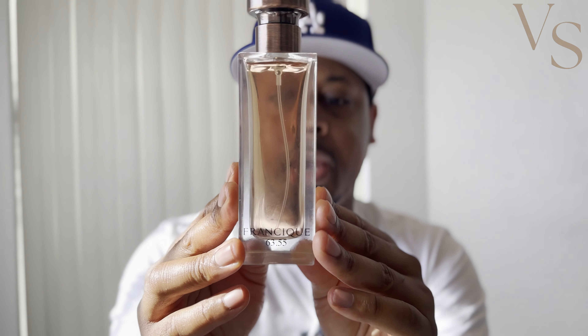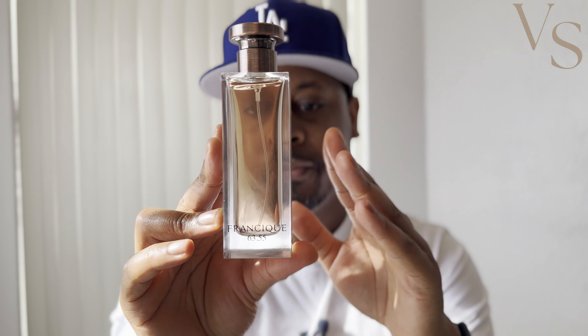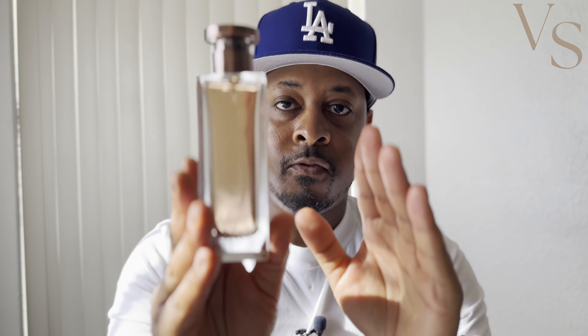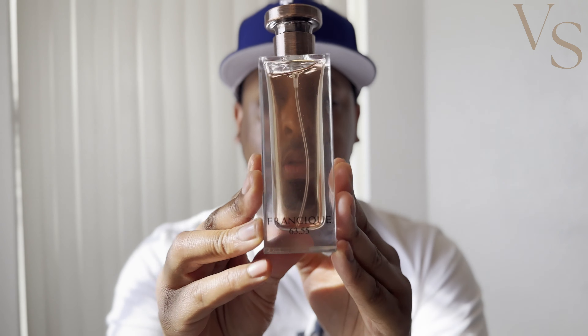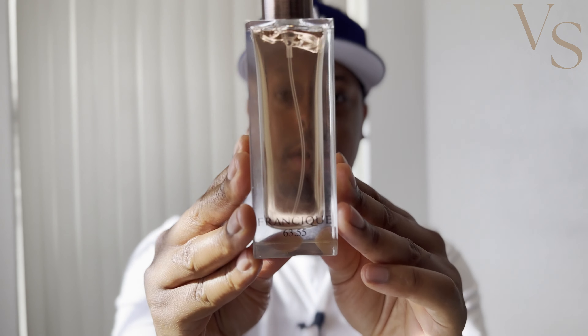Other than that cardamom opening, there's really no other quality difference — and in fact, Franzique actually performs better than the BDK. BDK is a pretty average performer on me; with Franzique I get a lot longer projection and overall longevity. This is at least a 10 to 12-plus hour fragrance on skin, and even longer on clothes. I also really love the bottle presentation — it's really nice. So check this one out: Franzique 63.55.